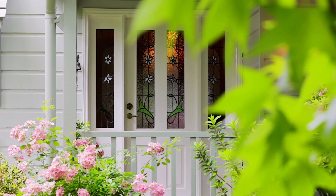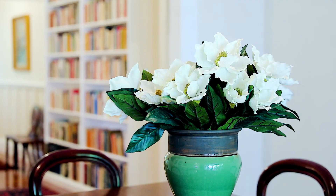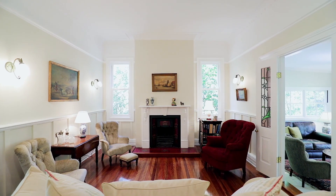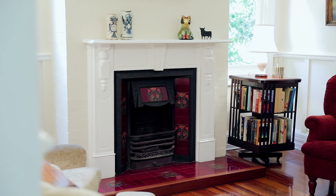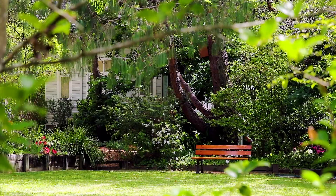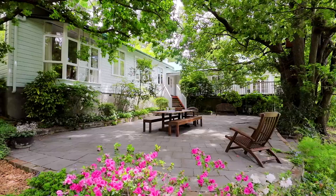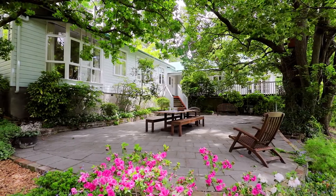Every once in a while, a home that is truly magnificent comes along. Originally built in 1917, it's an honour to bring you through today. Set on 1.26 hectares, promising lifestyle excellence, this exquisite 1917 weatherboard exudes charm and character at every turn.